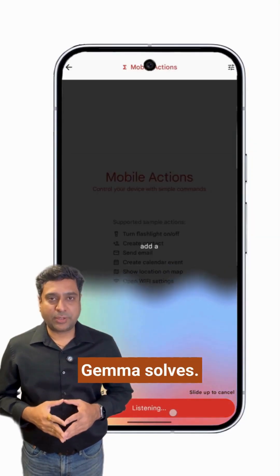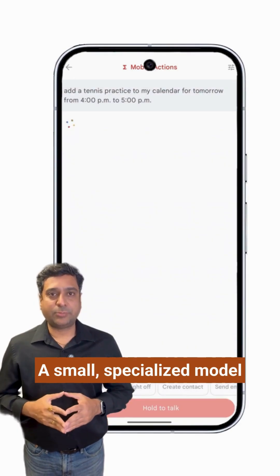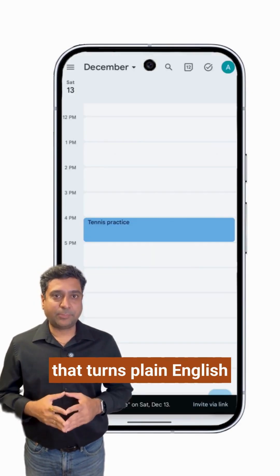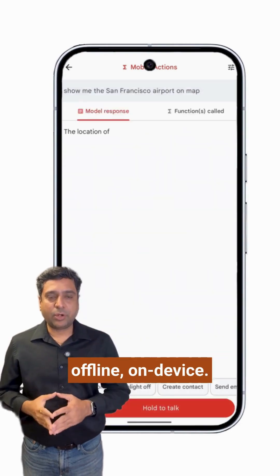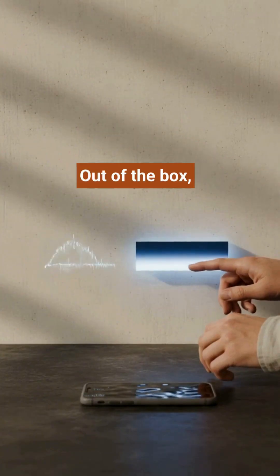And that's what Function Gemma solves. A small, specialized model that turns plain English into exact function calls, fully offline on device.